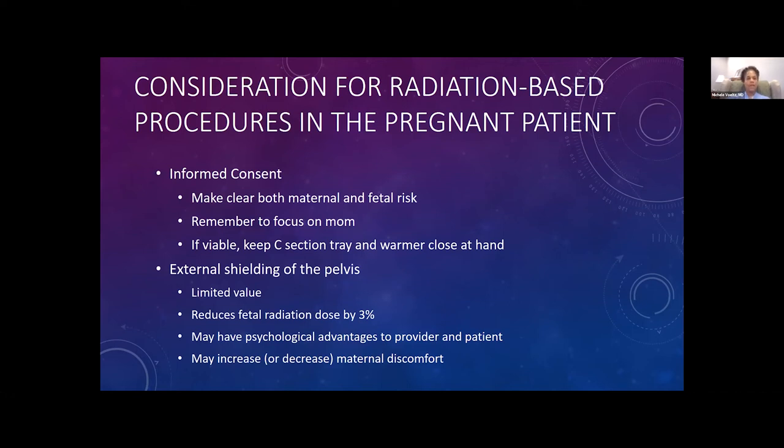What about radiation-based procedures? You've got a pregnant patient — she needs a cath, she needs a CTA, she needs a mechanical thromboembolectomy. What do you do? First, you want to get a good informed consent. I always give moms those numbers because moms are terrified of radiation, and I've had to prod them along to get them to consent to some of these procedures because they say, 'Oh no, my baby, the radiation exposure.'